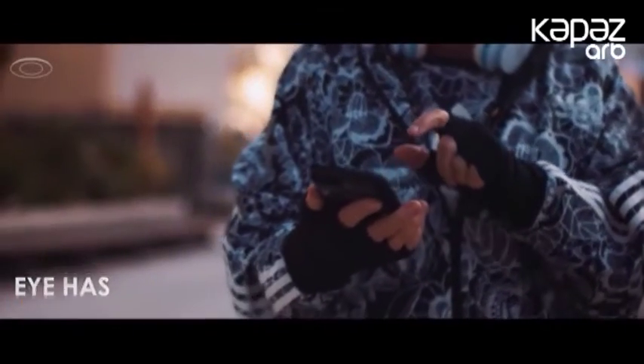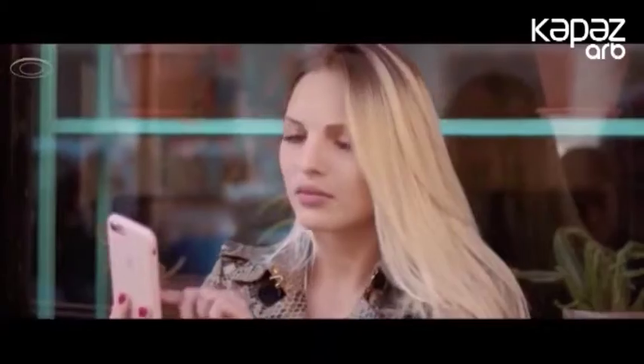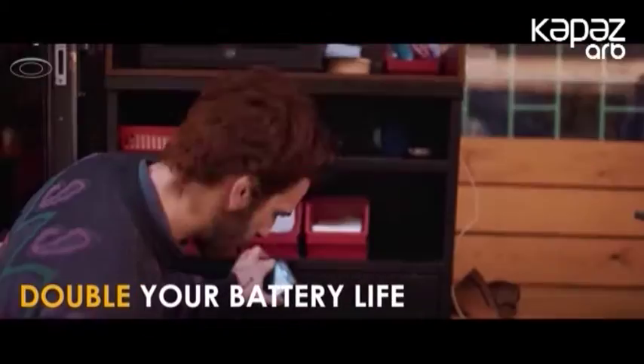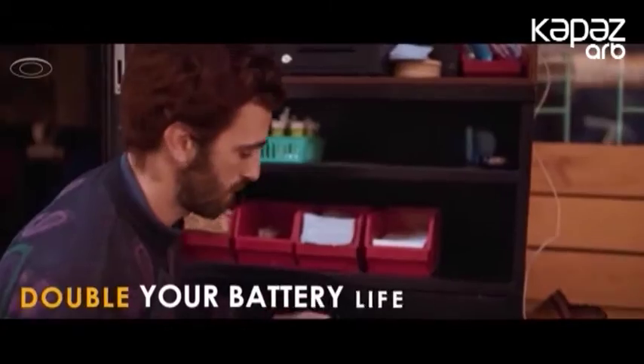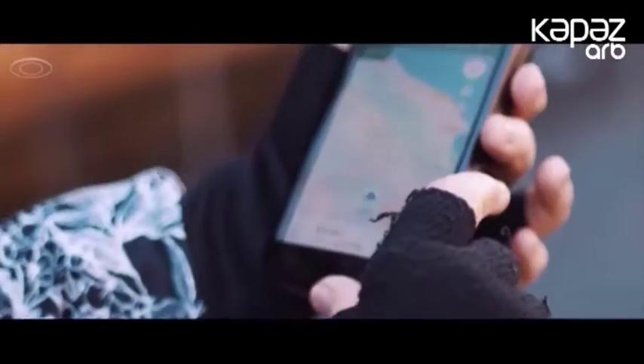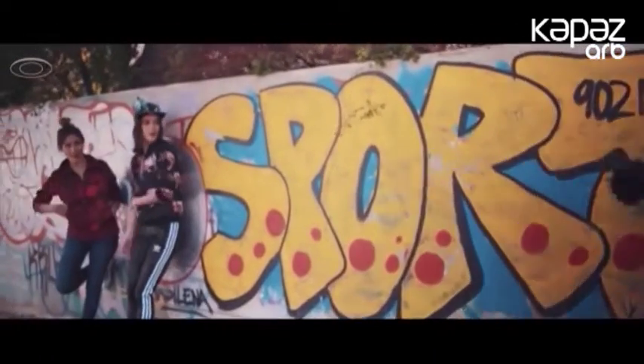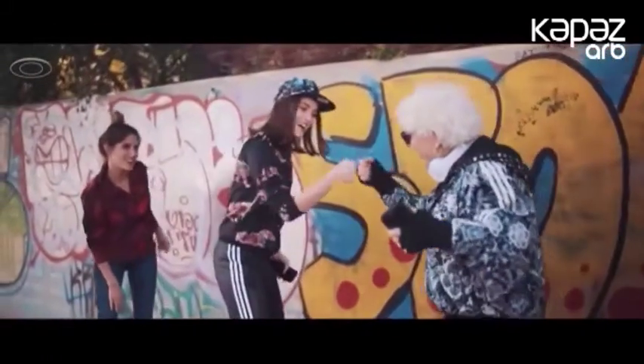"i" qapağı iPhone 6, iPhone 6s və iPhone 7-də işlənə bilər. Daha böyük versiya isə iPhone 6 Plus, 6s Plus və 7 Plus üçündür. Qapağı iPhone-a Lightning dəliyi vasitəsilə quraşdırmaq və beləliklə mikrofona, dinamikaya və kameralara giriş əldə etmək olar.